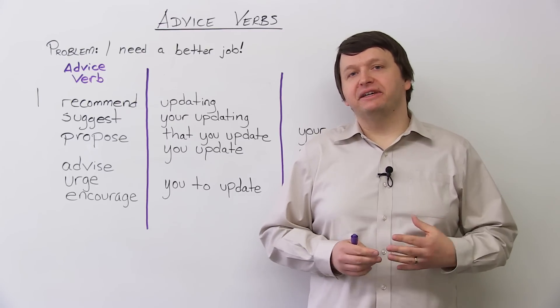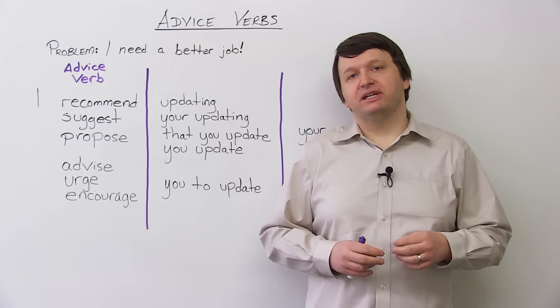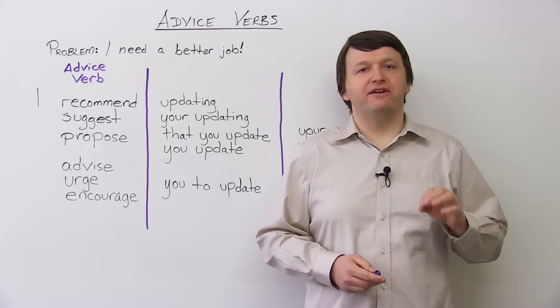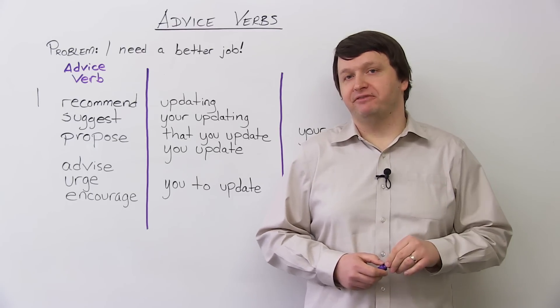Today, we're not looking at 'should' — we're looking at other advice verbs, and we're going to look at some correct structures when using these advice verbs. I'm going to specifically focus on one very common mistake that I hear with a couple of these advice verbs.